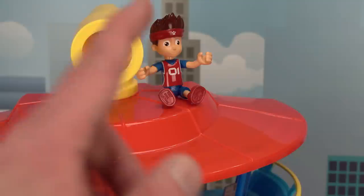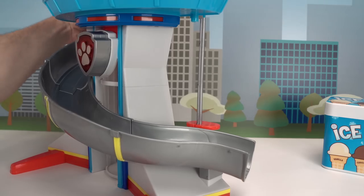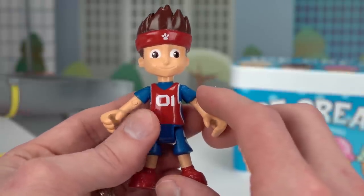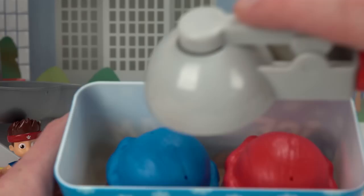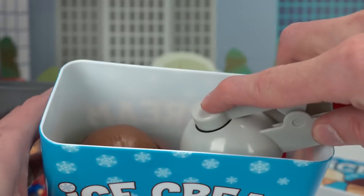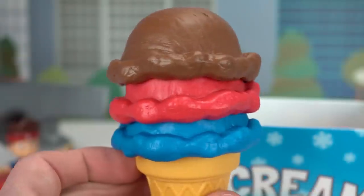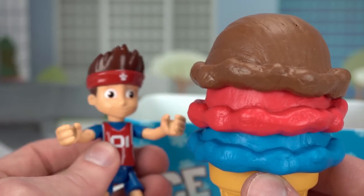Guys, can you guess who's next? It's Ryder! I bet you forgot about Ryder — he was hiding on the ceiling of the lookout the whole time! It's his turn for some ice cream! Woohoo! Next up is Ryder, the leader of the Paw Patrol! Can you tell me what color his clothes are? Blue and red! That's right! And what about his hair? Brown! Paw Patrol on a roll! We need some blue blueberry, red cherry, and chocolate ice cream! How many scoops of ice cream does Ryder have? One, two, three! Good job! Whoa, too fast Ryder! Brain freeze!